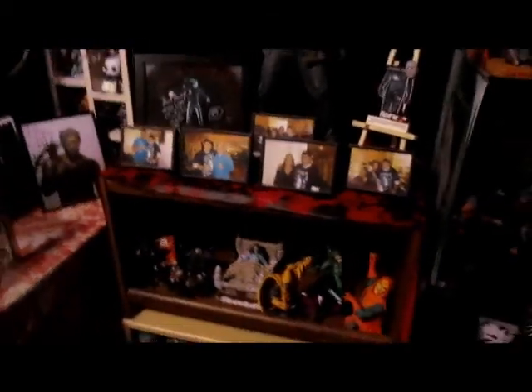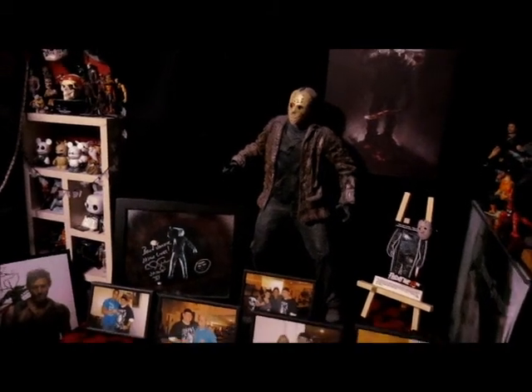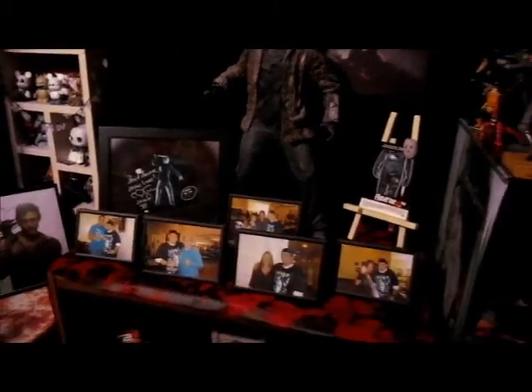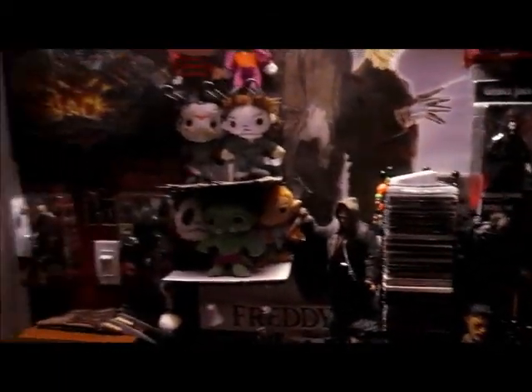This little shelf is new right here. I've got the 18-inch Jason up there from Freddy vs. Jason. I've got pictures of cast members I met, autographs, and a couple more things on the shelf there. I'm going to move my case over here — it used to be on this side, now I moved it over here. Just a few small changes, but I think the room is a lot more balanced now.